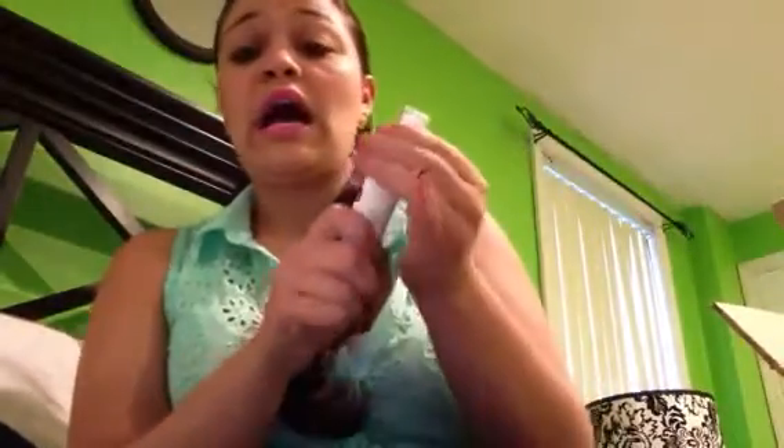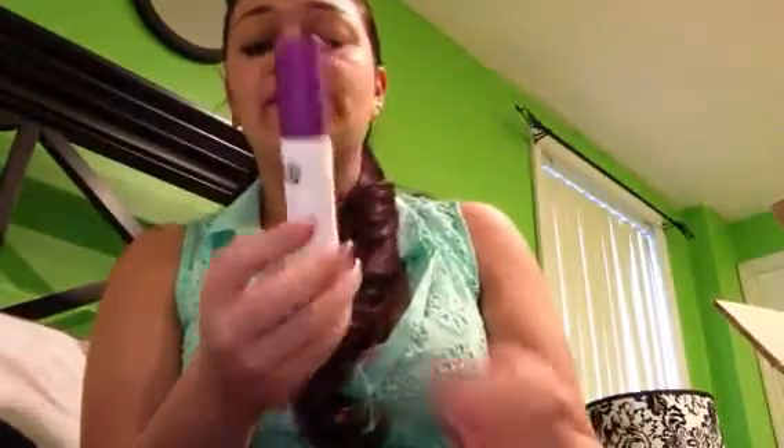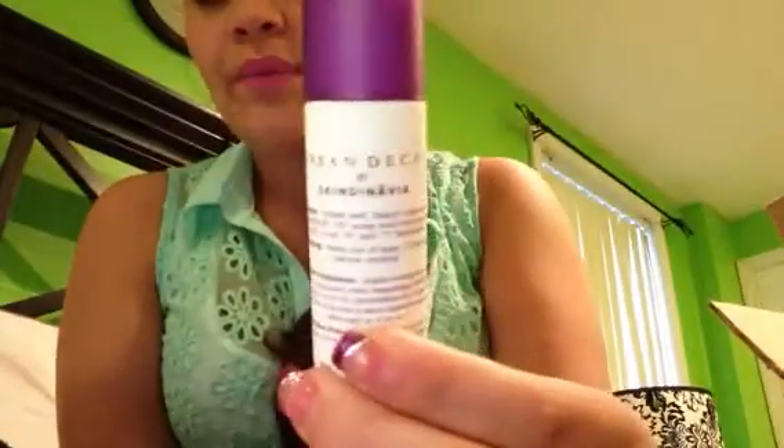I also picked up the Urban Decay All-Nighter setting spray in the smaller size. I have a setting spray but I don't like the one I have. I've heard great things about this one - the Urban Decay All-Nighter is made by Skindinavia. It's a setting spray you apply all over your face before or after foundation, and I can't wait to try it.